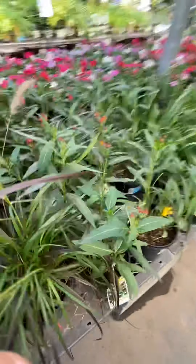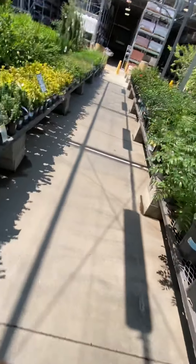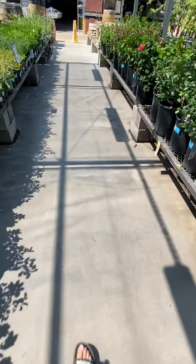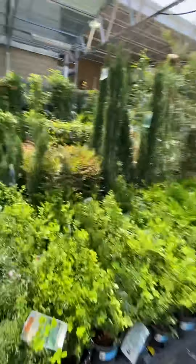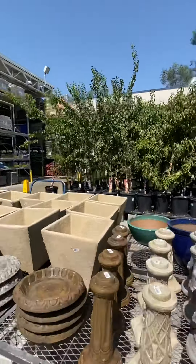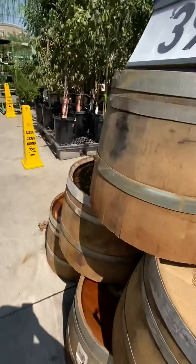Really pretty milkweed — everyone get that because it's a host plant for the monarch butterfly. They also have passion vine here, not pipe vine but passion vine. I mentioned that in the last episode if you haven't checked that out.